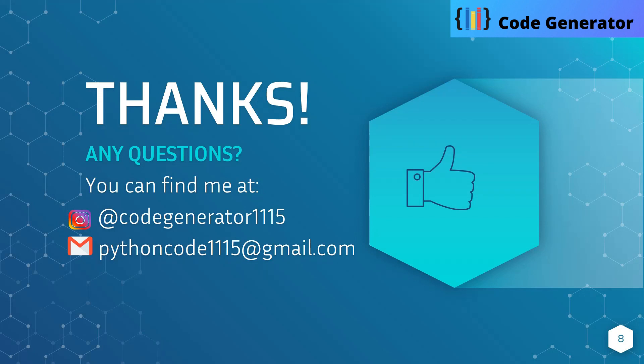Thank you so much for watching. Please subscribe and share for more videos. If you have any questions, you can find me at the Red Code Generator 1115, or you can drop a mail at pythoncode1115@gmail.com. See you in the next video.